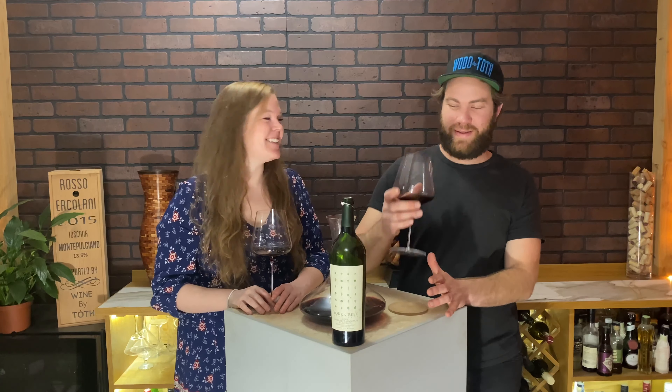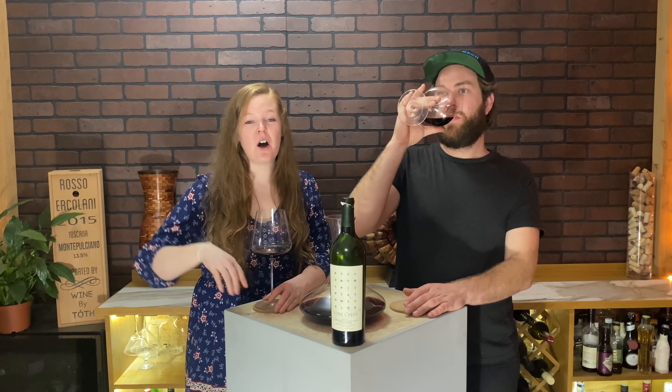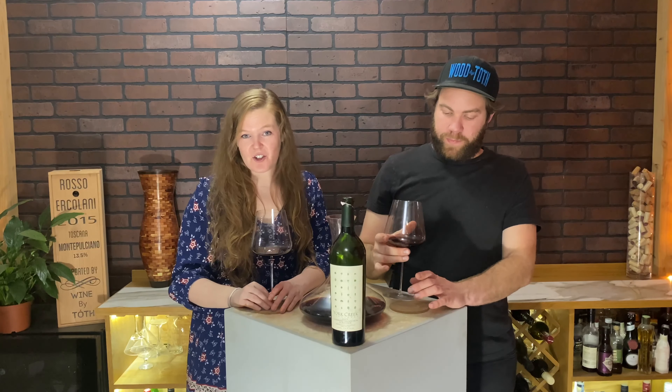Thank you for watching Tasting Wine. Get out there and taste some wine. Have you ever had York Creek? This is 2005 — there are a few other vintages out there. Maybe this bottle is off — let us know. Let us know what you're trying and what we should try next. Leave a comment down below. Follow us on Instagram — our handle is Tasting Wine Official.